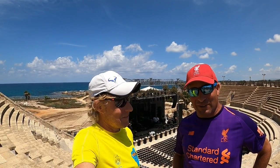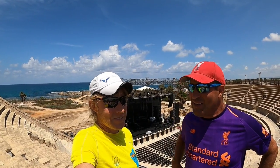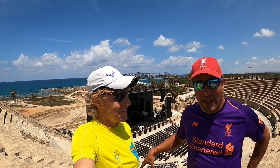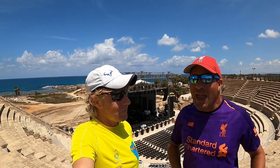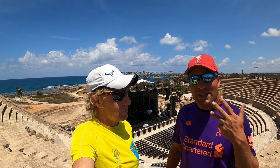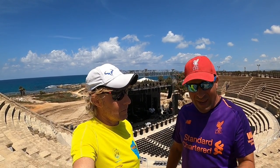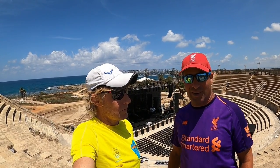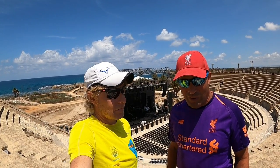2,000 years ago there was a little village on this site and Herod came and said, this is the place where I'm going to build an entire Roman city with everything a Roman city has — theatres, amphitheaters, hippodromes, temples — and I'm going to build the largest port in the eastern Mediterranean. And Herod, as we know, wasn't just someone who talked the talk.